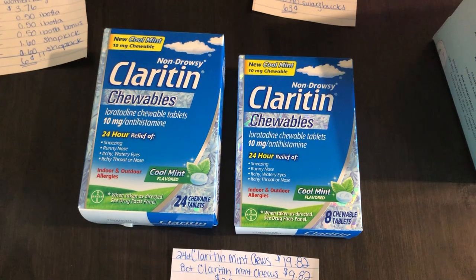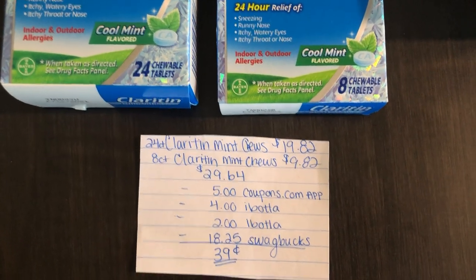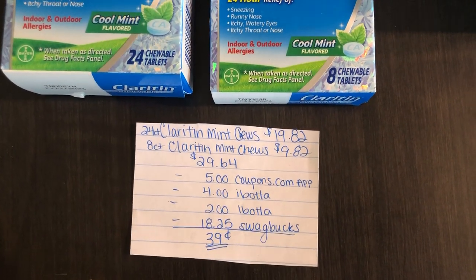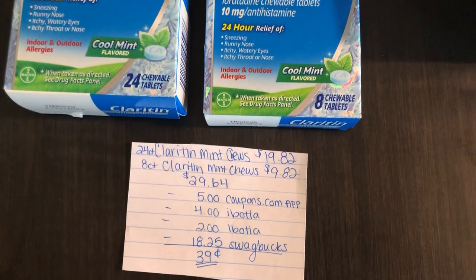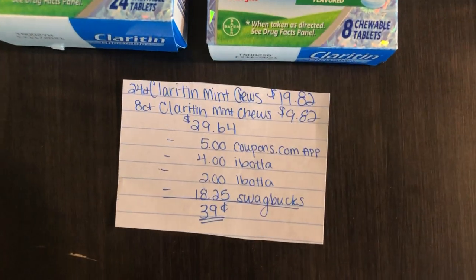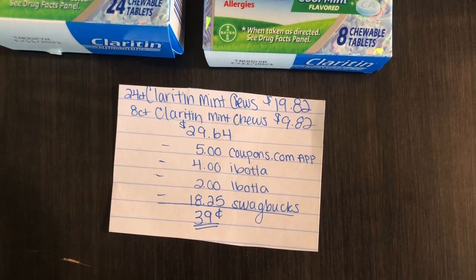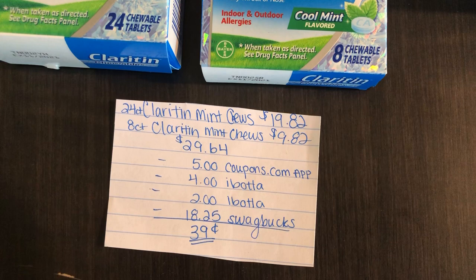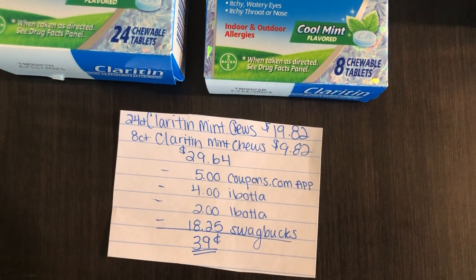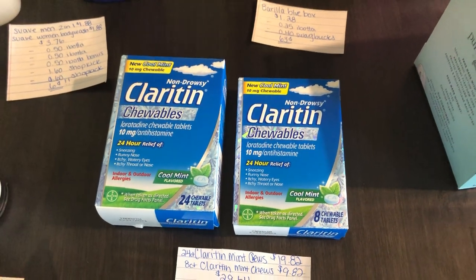The next deal is similar to what I posted in my last video — it's on the Claritin Chewables. You're going to buy one 24-count and one 8-count. The 24-count is $19.82 and the 8-count is $9.82, totaling $29.64. The $5 coupons.com coupon for the 24-count did reset for me, but the $3 off one for the 8-count did not, so check your apps before doing this deal. You'll get $5 off from the coupon, $4 back for the 24-count chewables, and $2 back for the 8-count. Swagbucks gives 1,825 points back, equivalent to $18.25, making the final cost $0.39 for both — about $0.20 each.